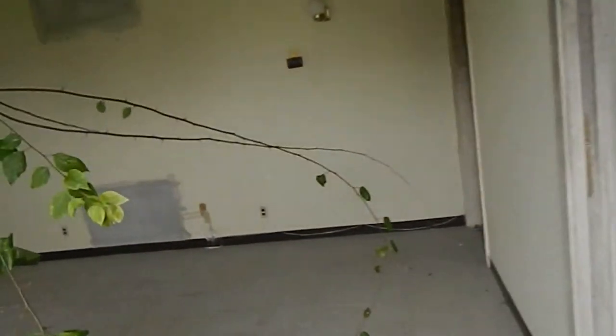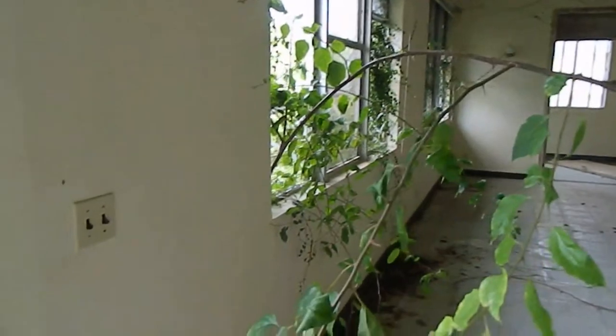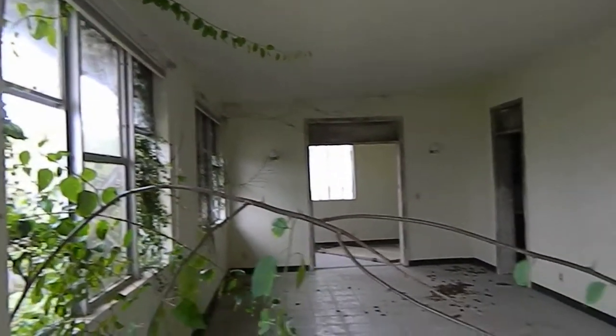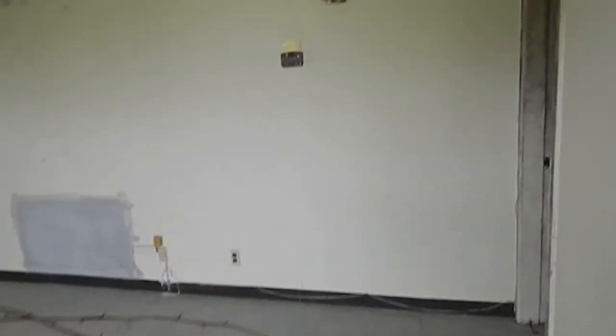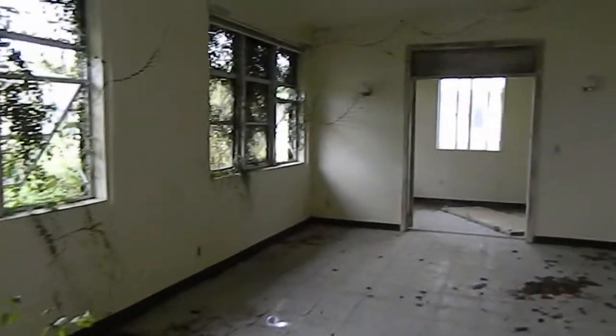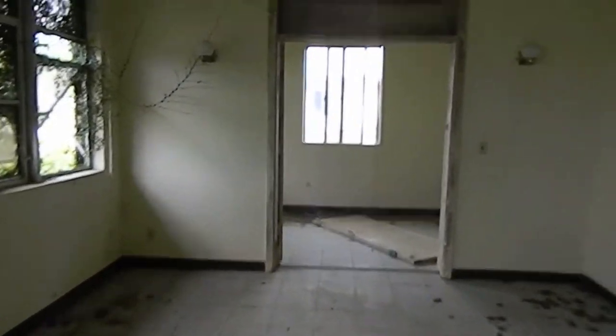So this is an old abandoned unit of family housing in Futenma — actually it's on Butler. Look at this tree growing right into the house. This was a living room, I imagine.